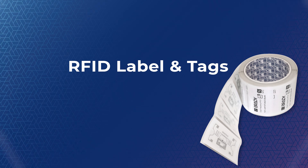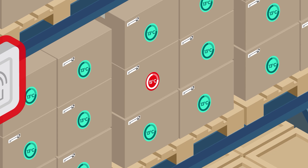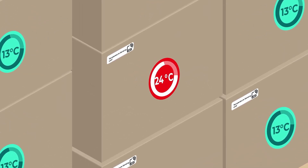Passive RFID tags continuously track the temperature of each asset, delivering real-time updates to your central system. This allows you to monitor every item in your facility without manual checks.